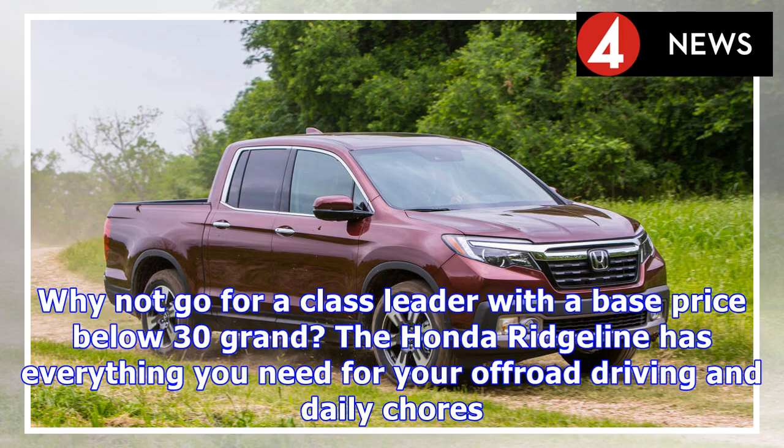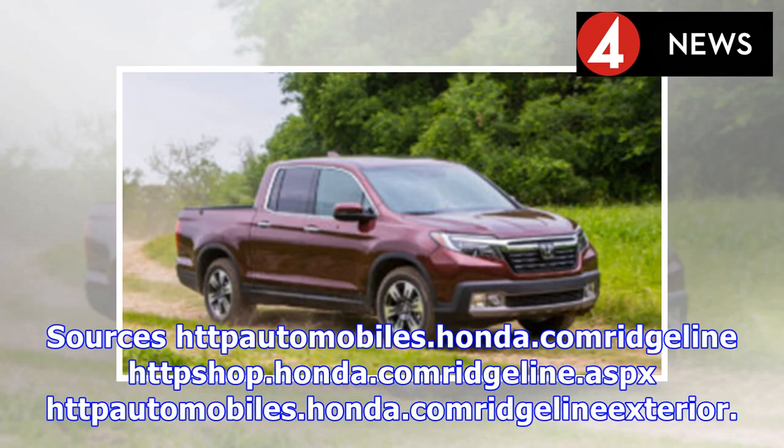The Honda Ridgeline has everything you need for off-road driving and daily chores.